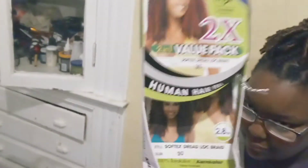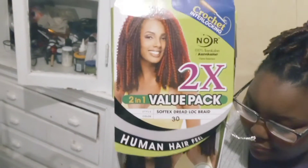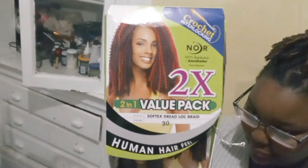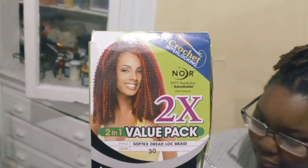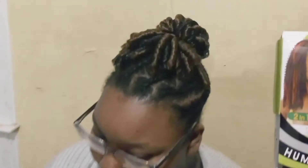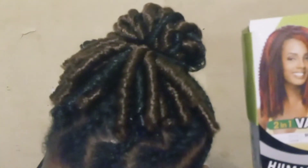This is what I use for the top part: human hair, Feel Norah crochet intellect locking number 30. And this is what it looks like.